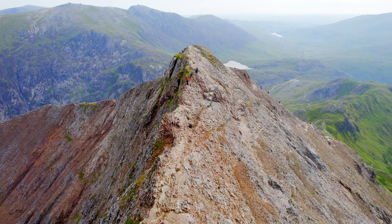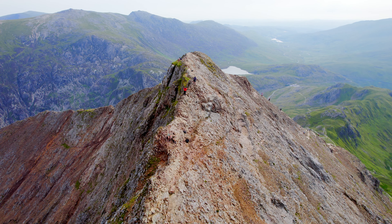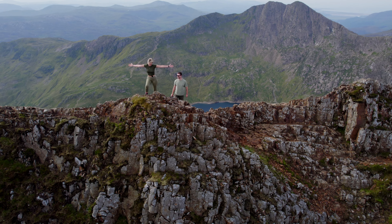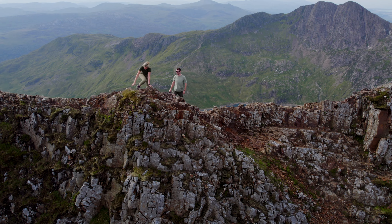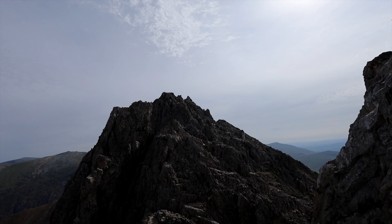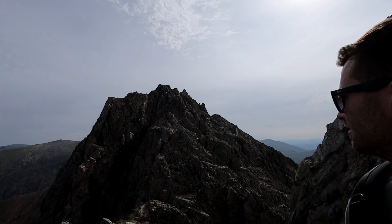It looks like something out of a foreign planet — like Mars. It's insane. And you literally just had no path; we were hiking, climbing, scrambling over the top. Definitely the most interesting way to get up to Mount Snowdon. I'll give you a full review of what we think at the end though.